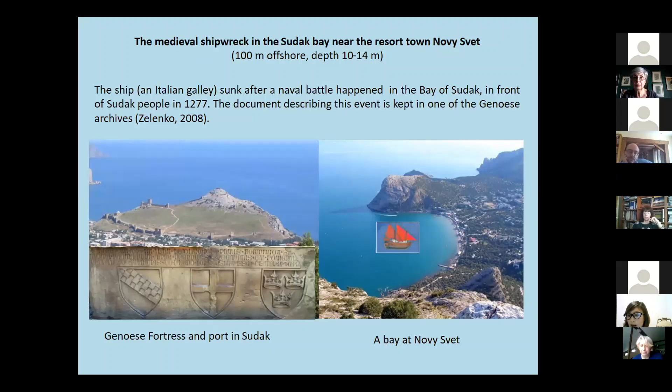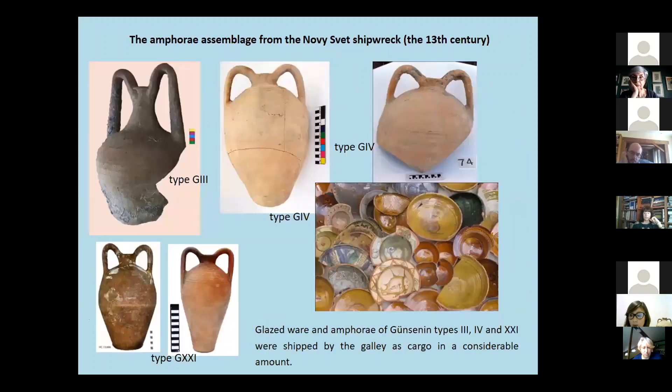The ship was found in connection with a naval battle that happened in front of Sudak fortress and was witnessed by local people in 1277. Noteworthy, a document kept in one of the Genoese archives describes this uncommon event. The galley's glazed ware and amphora correspond to Günsenin types 3, 4, and 21.